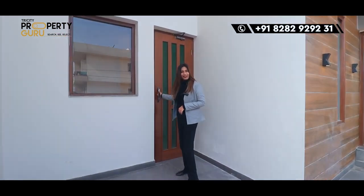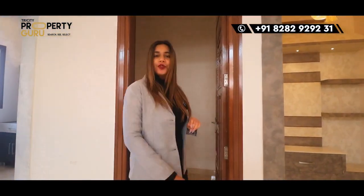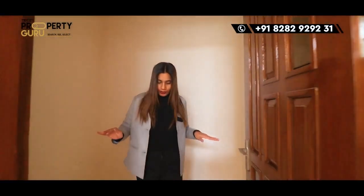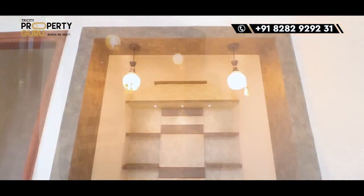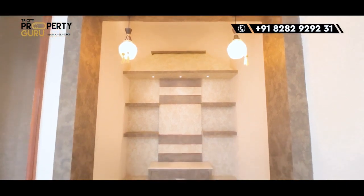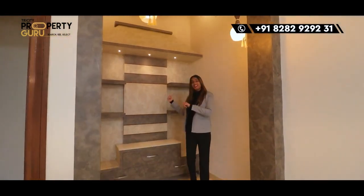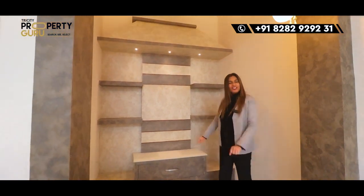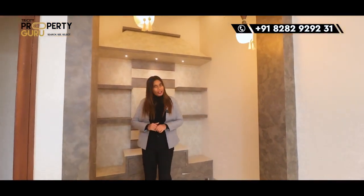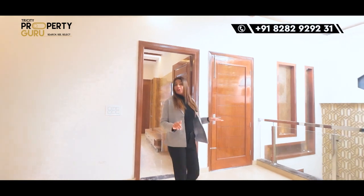Moving ahead, this is our store room — you will get a lot of space to store things. With this, we will have a puja room. Looking at the front, it will be a good design with fancy lights and a good color theme. Different sections have already been designed so you can decorate your puja room properly. You can also use a hall-type space on the first floor — the space is very sufficient.